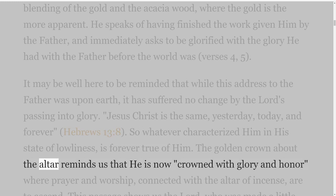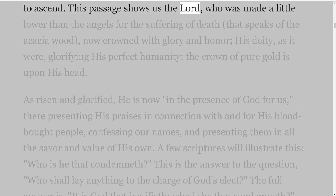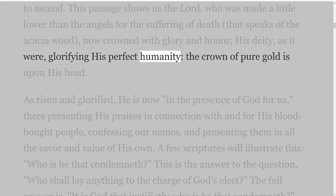The golden crown about the altar reminds us that He is now crowned with glory and honor, where prayer and worship connected with the altar of incense are to ascend. This passage shows us the Lord who was made a little lower than the angels for the suffering of death — that speaks of the acacia wood — now crowned with glory and honor, His deity, as it were, glorifying His perfect humanity; the crown of pure gold is upon His head.